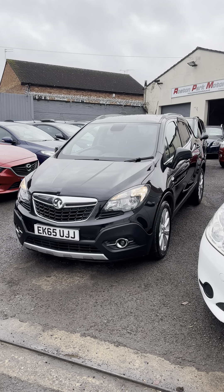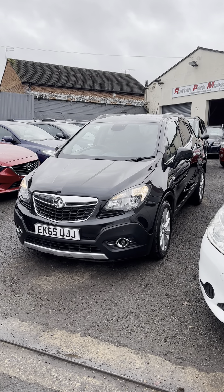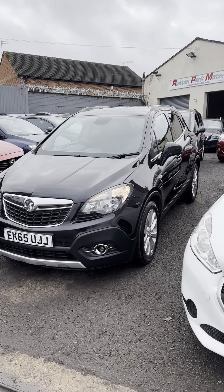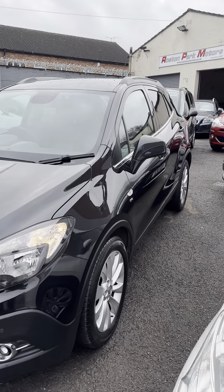A nice new arrival today. This is a Vauxhall Mokka. It's 2015 on a 65 plate, and this is a 1.4 turbo SE automatic.